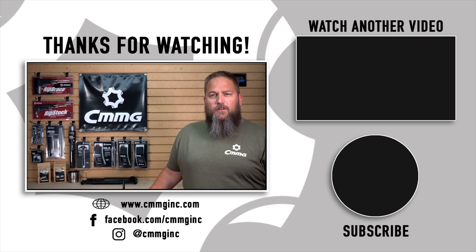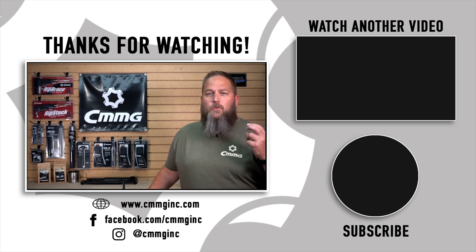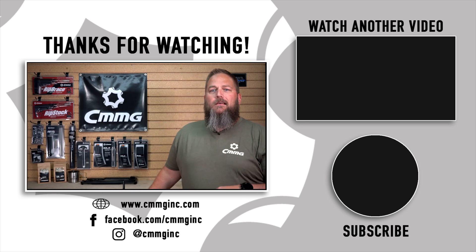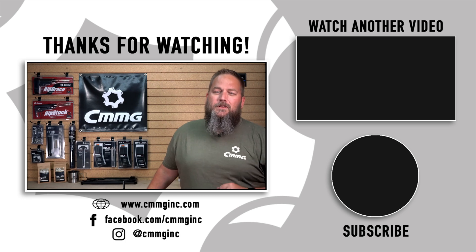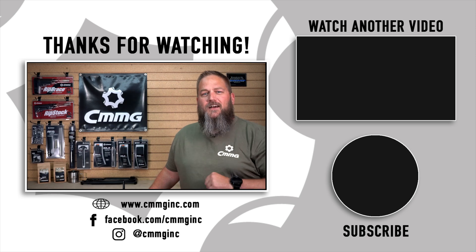I'd like to thank you all for your support and some great questions. Keep your questions coming — you can ask them in the comments below or by sending them to news@cmmginc.com, which is our preferred method. If you found some good information here, please take a second and subscribe to the channel. As stated, we'll be doing videos that dig into some of these topics more, so subscribing and turning on notifications will let you know when we release those. It also helps us grow as a channel. Until next time, stay safe.